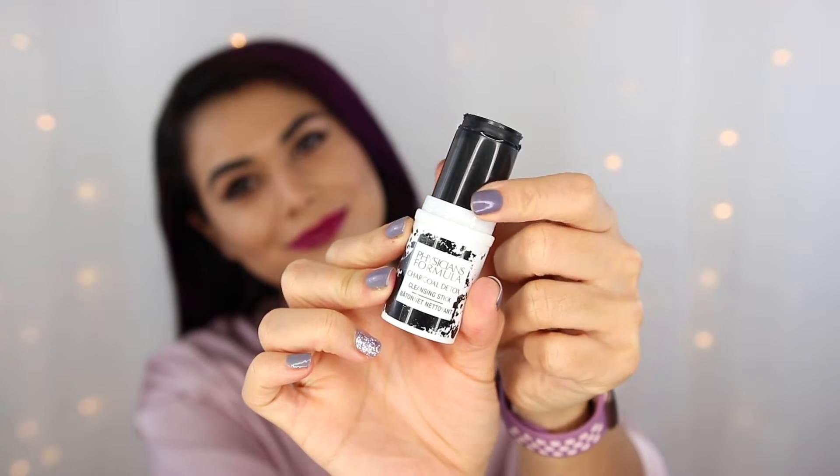Finally, I want to talk about the Charcoal Detox Cleansing Stick. Cleansing sticks have been popular this past year and this is my second one — I've loved traveling with them. It's just one less liquid to worry about in your bag. It's a twist-up solid cleanser made with purifying charcoal, so it's great for acne-prone skin like mine, drawing out impurities while keeping skin soft. After removing makeup, I wet my face with warm water, apply the stick directly to my face, rub in with my hands, and rinse. It's also great for your gym bag — less chance of liquids exploding everywhere.